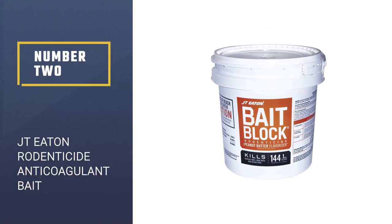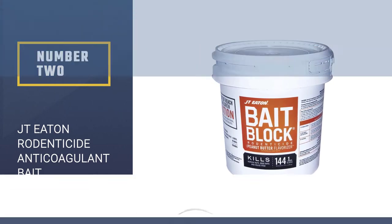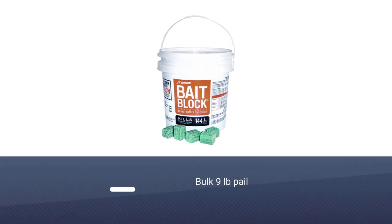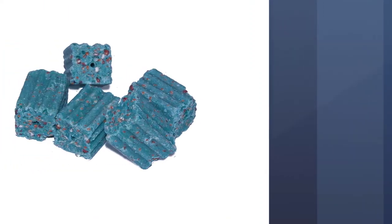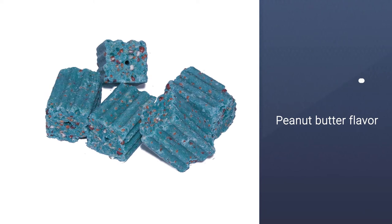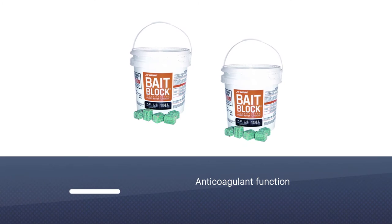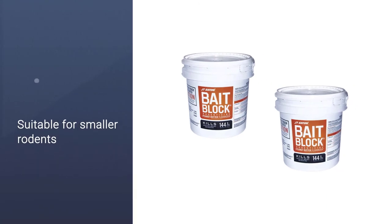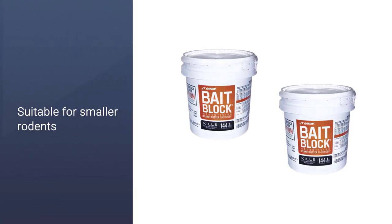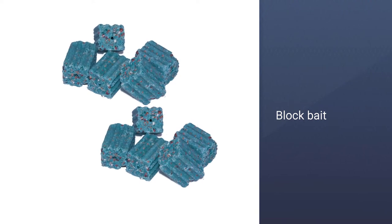Number 2: JT Eden Rodenticide Anticoagulant Bait. Coming in larger blocks than the more standard pellet type of rat poison bait, the JT Eden Rodenticide Anticoagulant Bait is a powerful and effective anticoagulant rodent poison ideally suited for most species of smaller rodent. This large 9-pound pail contains 144 bait blocks in a peanut butter flavor that effectively attracts rodents in order to eliminate them, containing a powerful anticoagulant poison to kill via internal bleeding in only a few days. JT Eden Rodenticide Anticoagulant Bait Blocks effectively attract rats and mice and eliminate them.